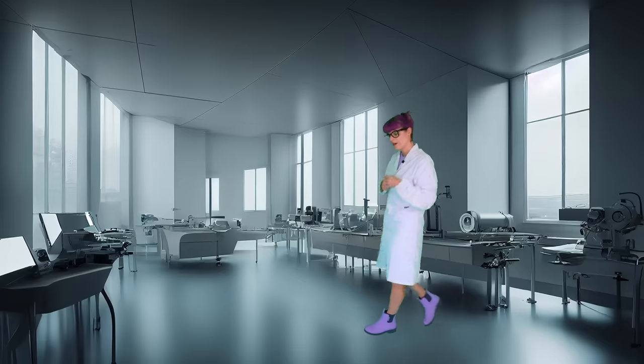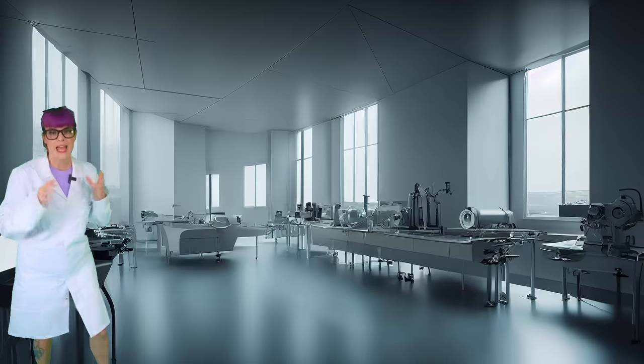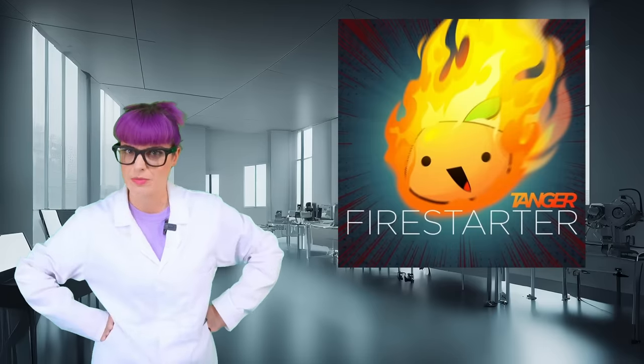So today, I'll be playing Beat Saber on every VR headset and variant — well, the popular ones — and tracking all the data to form an answer. But to do that, we need a control subject: basically, one song I play on every headset three times to keep the data consistent. And that song will be Firestarter by Tenga on Expert Plus.